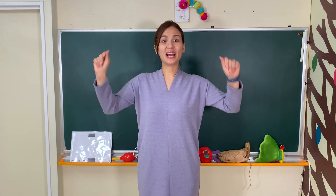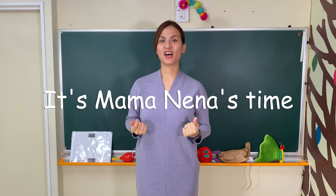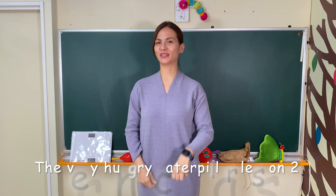Hello! It's Ramadan's time! The Very Hungry Caterpillar, Lesson 2.